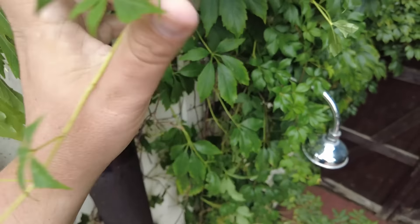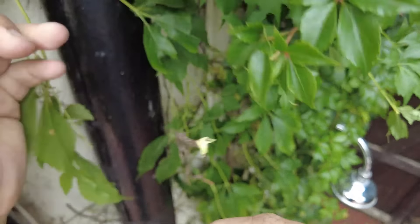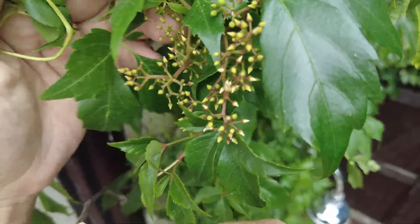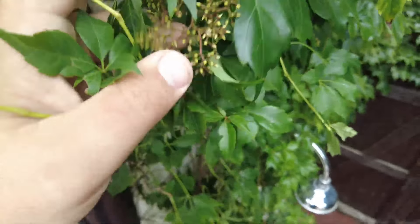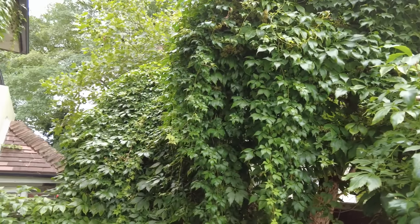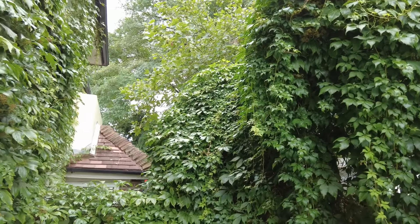I'm not quite sure what this plant is, so if you know what it is, tell me in the comments below. But it's all over the place. It may be like a Russian vine or something.